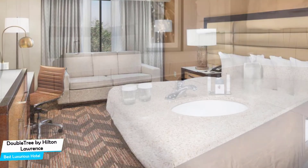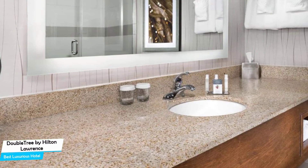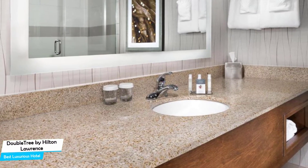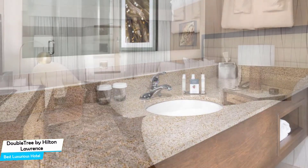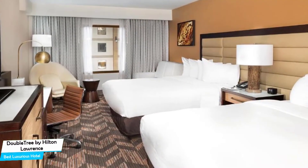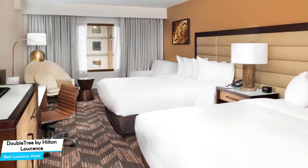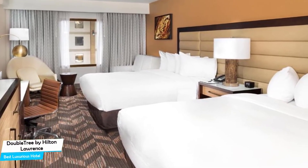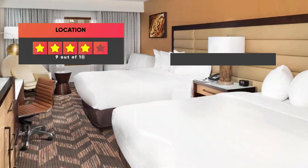Most of the rooms have air conditioning, private bathroom, flat-screen TV, minibar, refrigerator, connecting/adjoining rooms available, premium TV channels, free toiletries, microwave, wake-up service, wardrobe or closet, and more. Prices can vary depending on the room size and what it has to offer. Here are our ratings for this hotel.